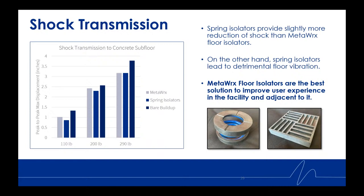Regarding shock transmission, the spring isolators provided slightly more reduction of shock than MetaWorks for 100 and 200 pounds, and were about even at 290 pounds. However, the spring isolators can lead to detrimental floor vibration, as seen in the video. In other words, MetaWorks floor isolators are the best solution to improve both user experience in the facility and adjacent to it.